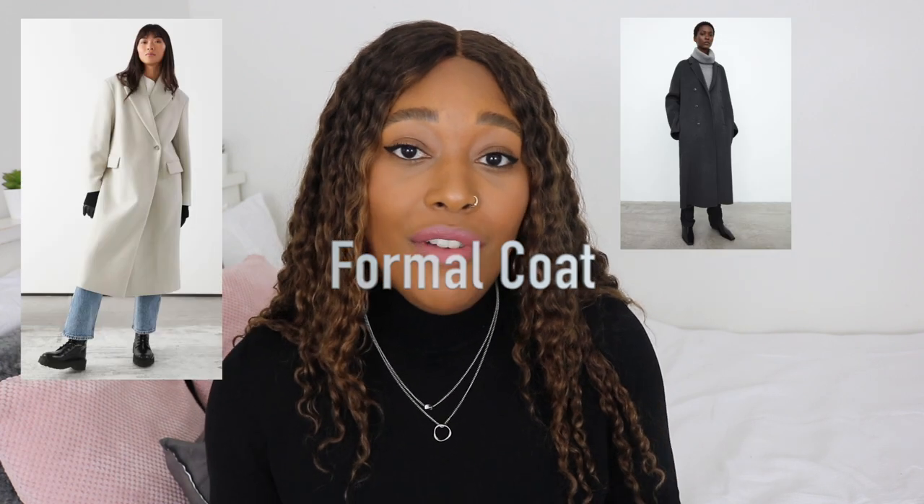Pattern coats are such a vibe and I really like people who experiment and try new things with their fashion. I don't really like when people are overly boring and just stick to neutrals — I get that neutrals go with everything and they play their part — but I prefer when people step out of their comfort zone and just have fun with their outfits. Moving on to the last coat or jacket you need in your wardrobe this autumn.